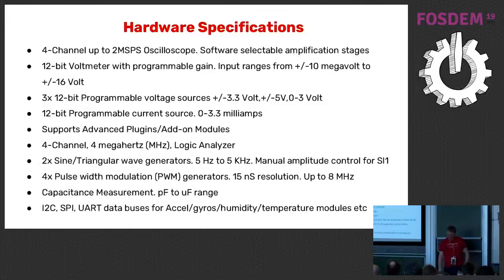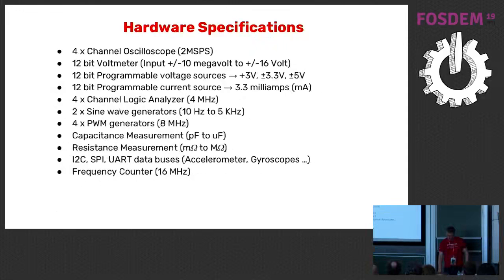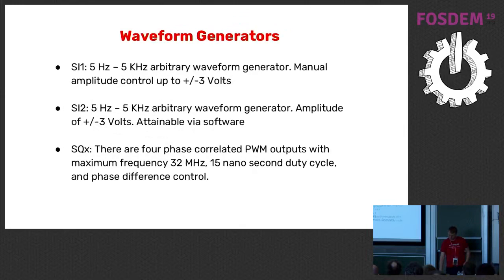We have a four-channel oscilloscope, I²C, SPI, UART support, two megasamples per second, and more hardware specs. You can check this out in detail on our website, PSLab.io.